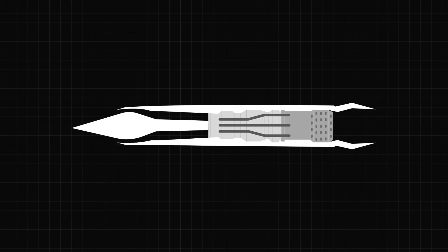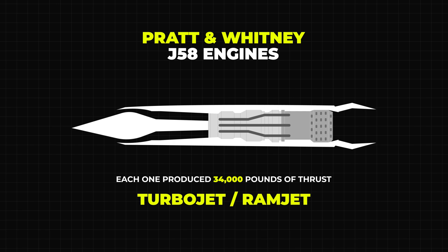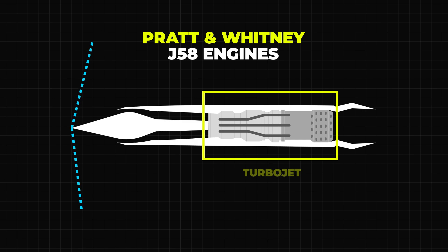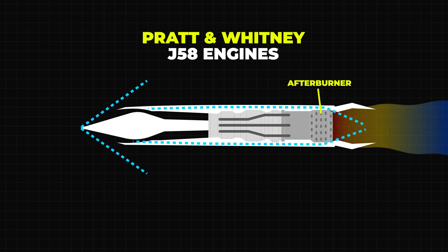Now let's dive into the real heart of the SR-71: its Pratt & Whitney J-58 engines. These engines were absolute beasts — each one produced 34,000 pounds of thrust, and they were designed to work as both turbojets and ramjets. At lower speeds, the engines functioned like traditional turbojets, compressing air with fans before burning fuel. But as the speed increased, something incredible happened: the air bypassed the compressor and was routed straight into the afterburner, turning the engines into ramjets — perfect for supersonic flight. This dual-mode system is what allowed the SR-71 to cruise comfortably at Mach 3.